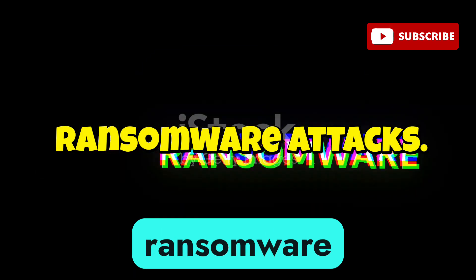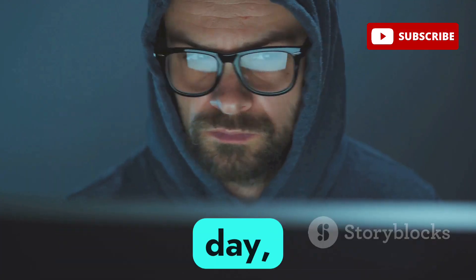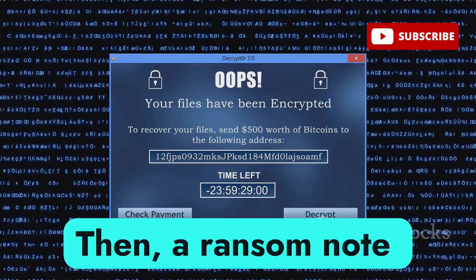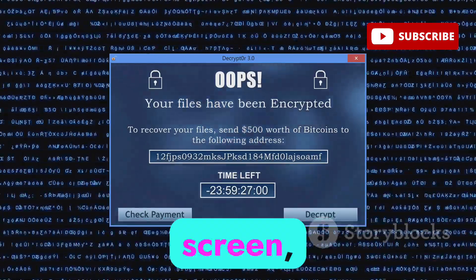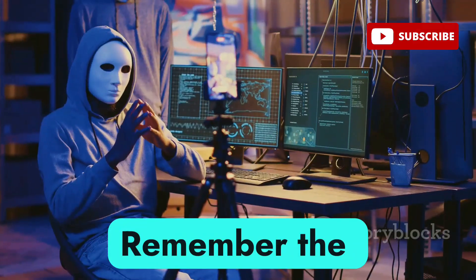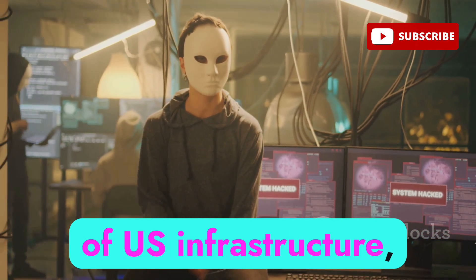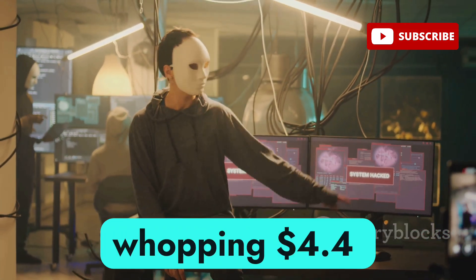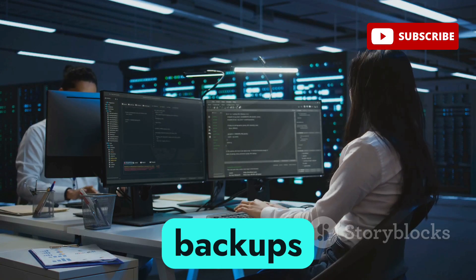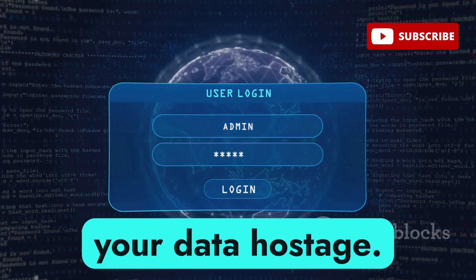Next up, we're talking about ransomware, and this one's a real doozy. Imagine you're at work, just going about your day, when suddenly all your files are locked and you can't open anything. Then a ransom note pops up on your screen demanding payment in cryptocurrency to get your data back. Remember the Colonial Pipeline attack in 2021? Ransomware brought down a critical piece of U.S. infrastructure, forcing them to pay a whopping $4.4 million ransom. This is why it's crucial to have strong backups and up-to-date security software. Don't let these digital extortionists hold your data hostage.